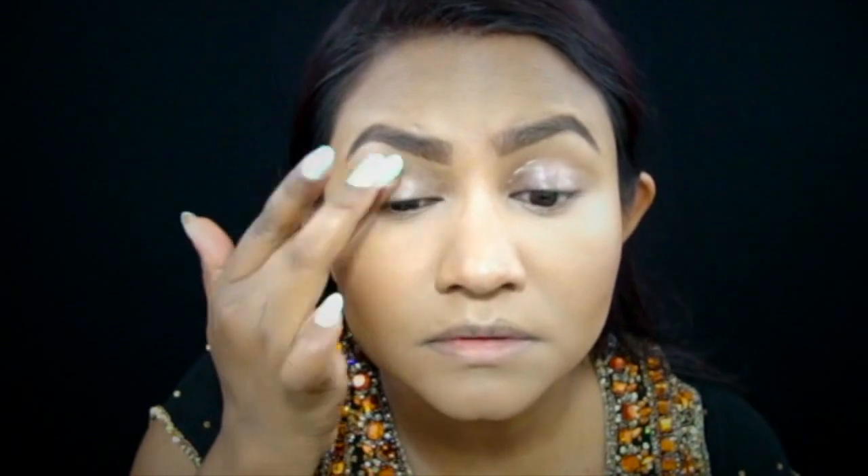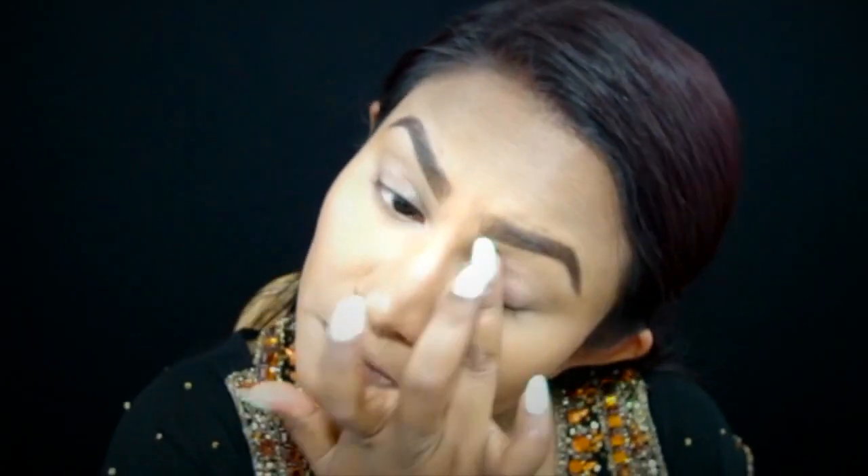Here I am priming my eyelids using the Primer Potion by Urban Decay, which will help make the eyeshadow more vibrant as well as prevent it from creasing.